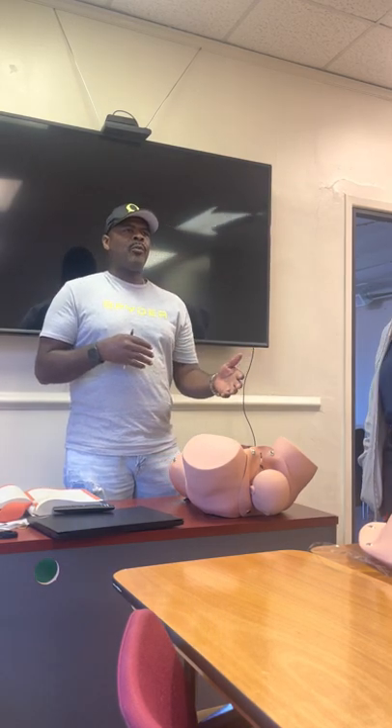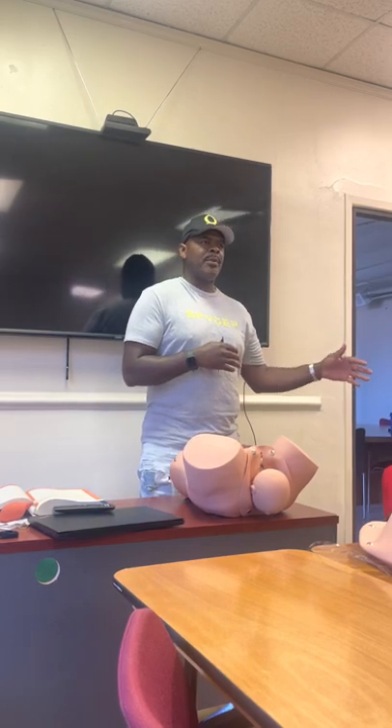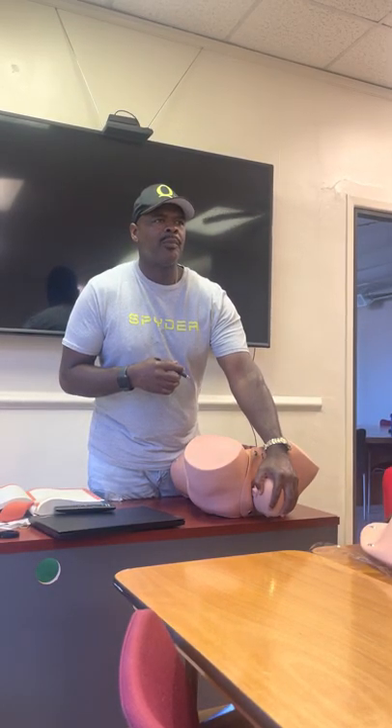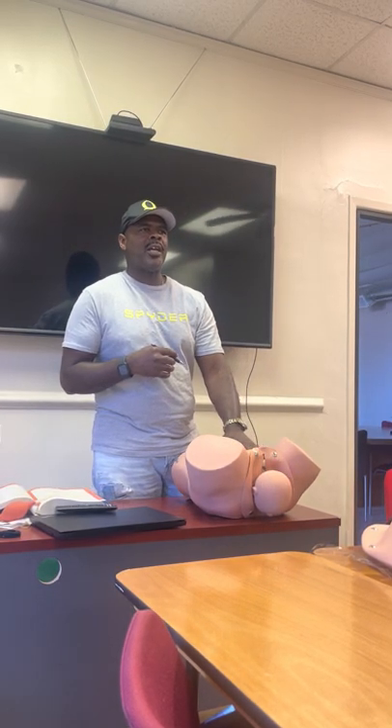We do everything we can to secure the baby's airway. Maybe give it a couple of taps on the butt. If the baby starts crying, that's a good sign.